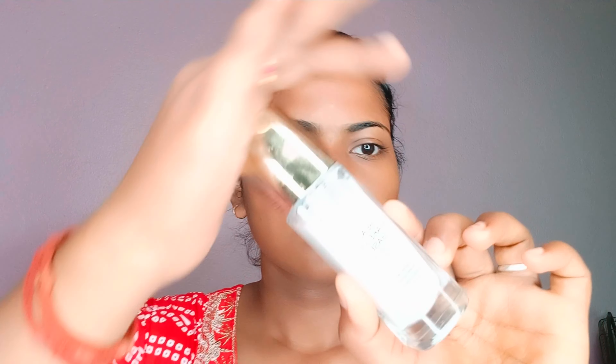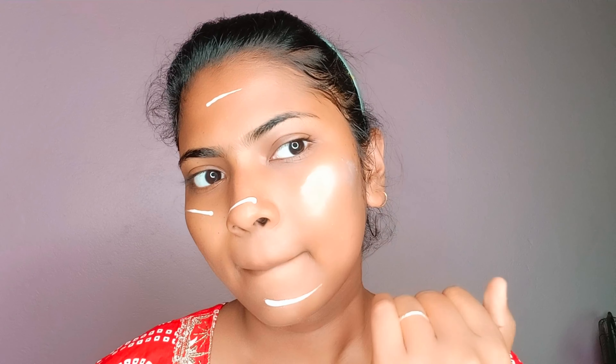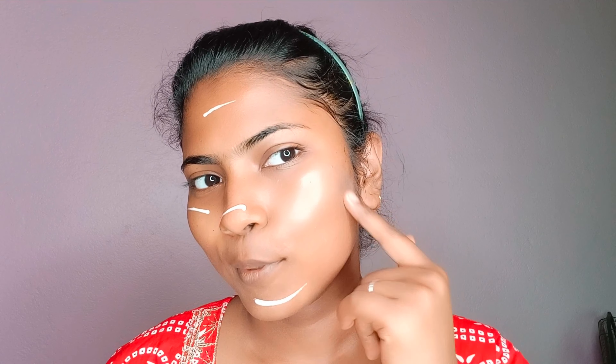Next, primer — I'm using Lakme Primer. Next, for highlighting primer I'm using stroke cream. If you use stroke cream, you can use it very well. This stroke cream is very affordable. You can see the difference on the other side.